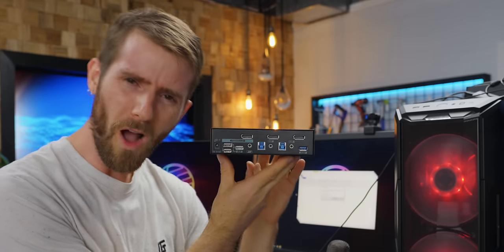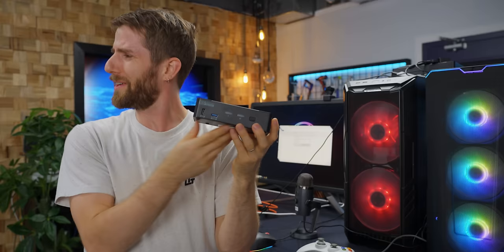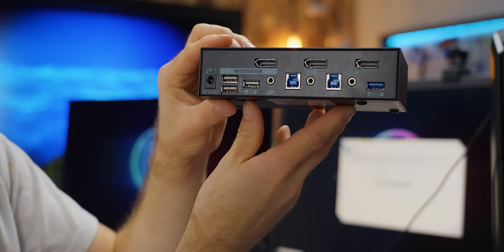I just have a few questions, Wendell. What exactly is this thing? Why did you create it, and what makes it so flippin' special? I mean, what is the difference between YouTuber merch and just an actual tech product at this point?